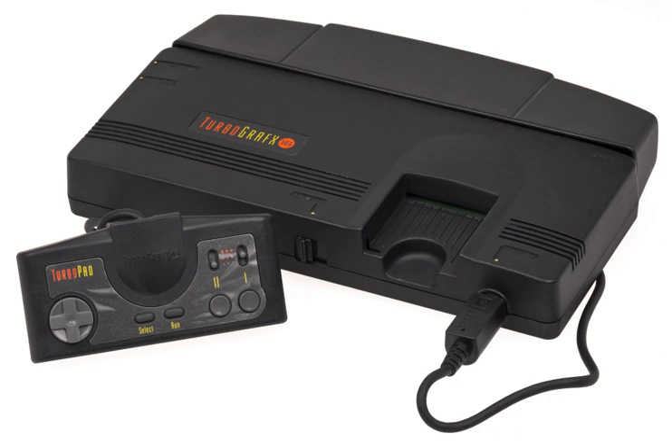Sega quickly eclipsed the TurboGrafx-16 after its American debut. NEC's decision to pack in Keith Courage in Alpha Zones, a Hudson Soft game unknown to Western gamers, proved costly as Sega packed in a port of the hit arcade title Altered Beast with the Genesis. NEC's American operations in Chicago were also overhyped about its potential and quickly produced 750,000 units, far above actual demand. Hudson Soft earned a lot from this as NEC paid Hudson Soft royalties for every console produced, whether sold or not.